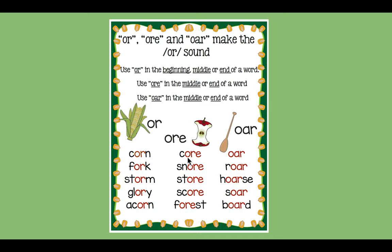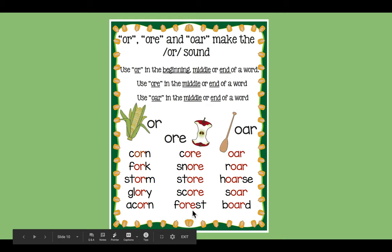Now let's read the corn card sound spelling spelled O-R-E. Core — this is the core of the apple, the center of the apple. Snore — when you sleep and sometimes make noises, that's called snoring. Store. Score — I score points in the game. Next — forest.